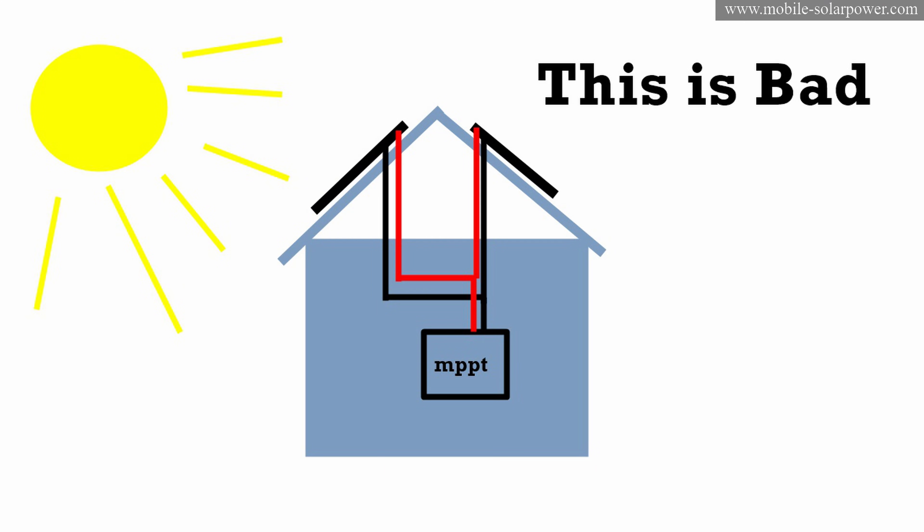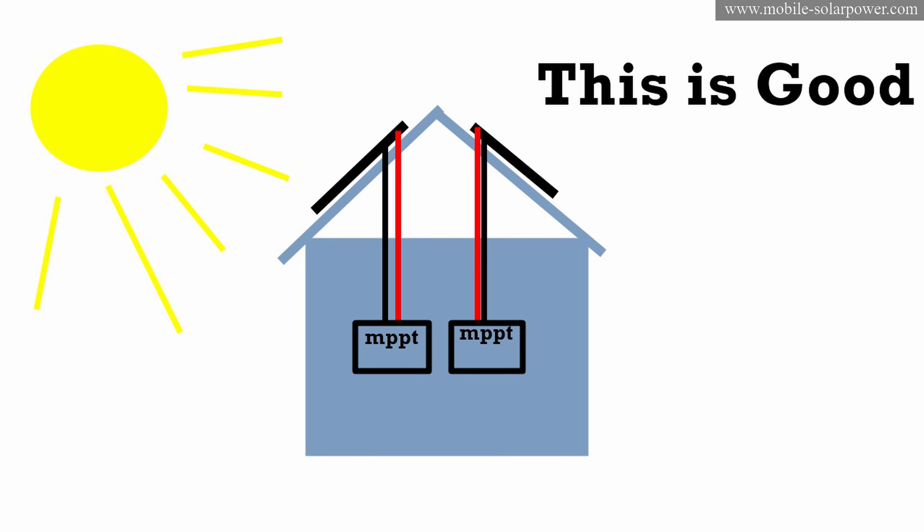There are quite a few benefits to using multiple charge controllers. For example, if one solar array gets a lot of morning sunshine and another gets a lot of afternoon sunshine, and you parallel connect those two arrays, one will drop the other depending on the sun's position. The better thing to do is have two separate solar charge controllers so each can modulate its voltage to the resistance of the solar panel and track the power point for your battery, extracting as much power as possible from each array.